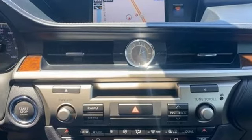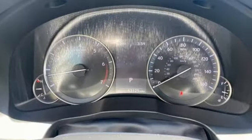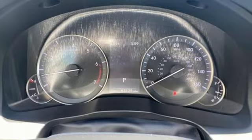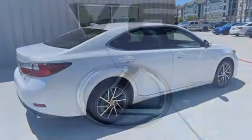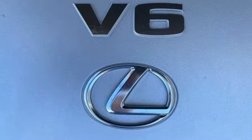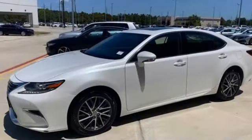The Car Connection reports: thanks to a quicker steering ratio and retuned suspension, the ES models feel slightly sportier from behind the wheel without sacrificing passenger comfort. It's still just as plush and quiet as ever. Lexus — performance in every detail.